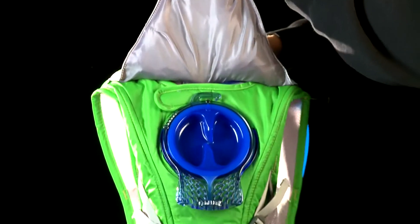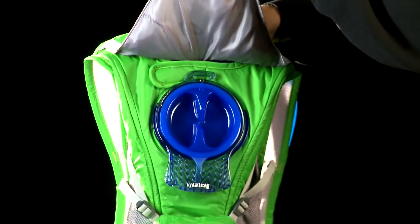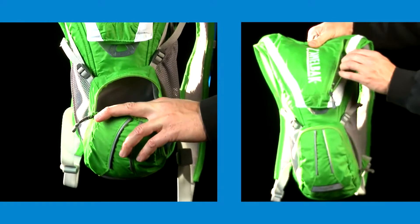The Rogue is equipped with an easy access external fill 2-liter antidote reservoir and has 3 liters of cargo space.